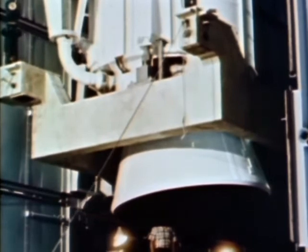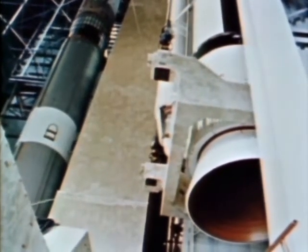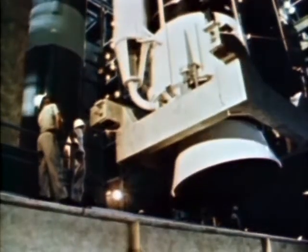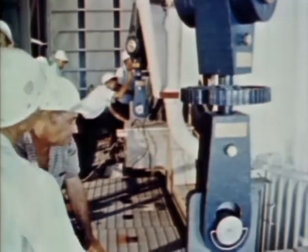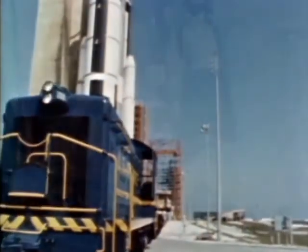Each of the solid motors is 85 feet high, including the nose fairing, and 10 feet in diameter, and each weighs more than 500,000 pounds. Total thrust of the combined solid motors: 2.4 million pounds. Now the final step — the end of the production line — the launch.